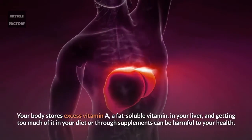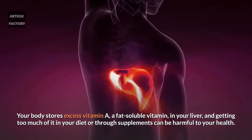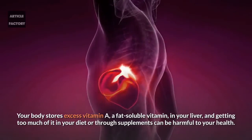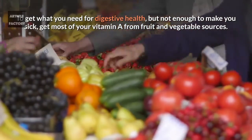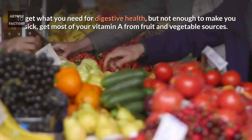Your body stores excess vitamin A — a fat-soluble vitamin — in your liver, and getting too much of it in your diet or through supplements can be harmful to your health. To get what you need for digestive health without making yourself sick, get most of your vitamin A from fruit and vegetable sources.